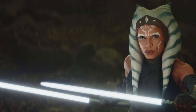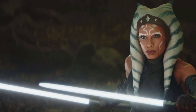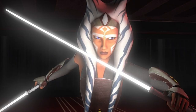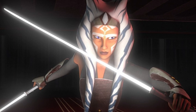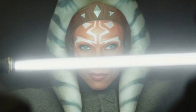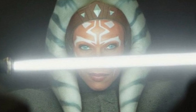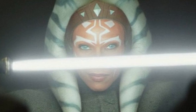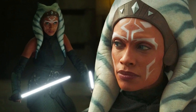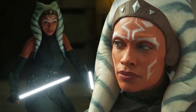Ahsoka Tano primarily used white lightsabers as proof of her Force mastery. Ahsoka recovered these special kyber crystals from the lightsaber of the Sixth Brother, an Inquisitor she killed during the Imperial occupation of Raada, while hiding following the Jedi Order's collapse. These had originally emitted a red blade, but Ahsoka used the Force to purify them and restore them to a white color, representing her status as an autonomous individual, as she was no longer affiliated with the Jedi and had no affinity for the dark side. Ahsoka used these new white crystals in two lightsabers, one of which was a Shoto Blade.